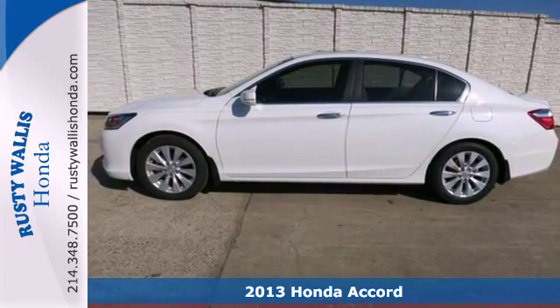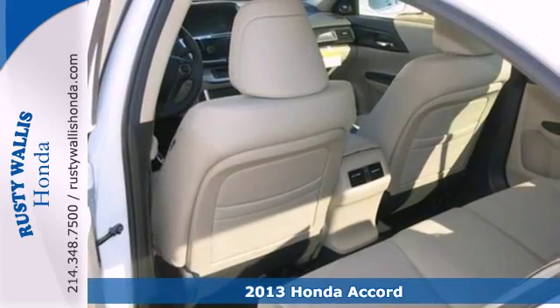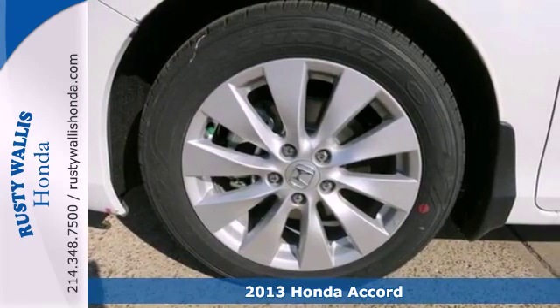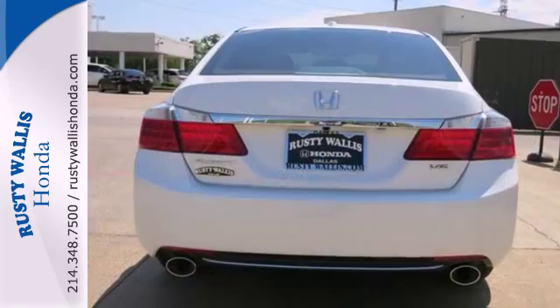It's a 2013 Honda Accord. This car is difficult to beat in terms of overall performance, efficiency and refinement. There is emphasis on power, fuel economy and space efficiency.